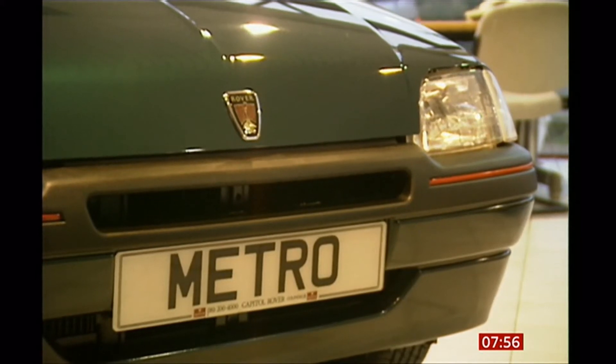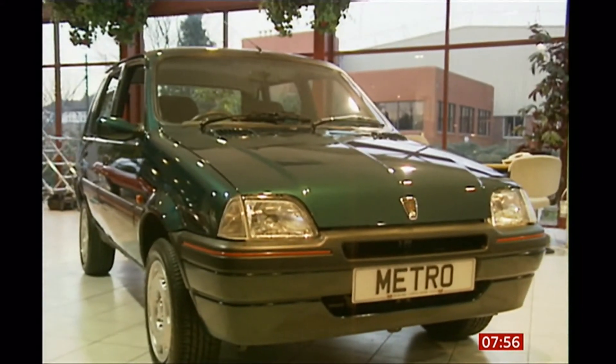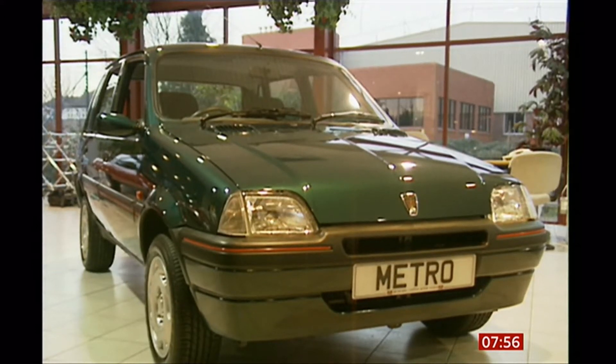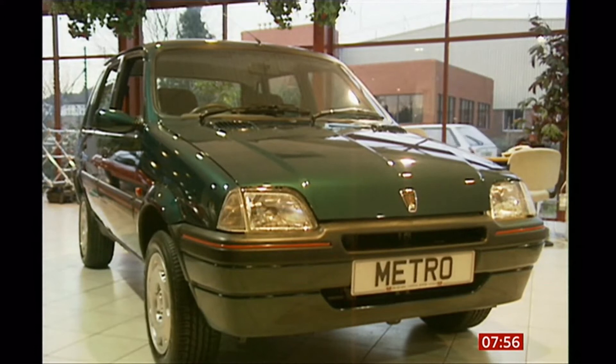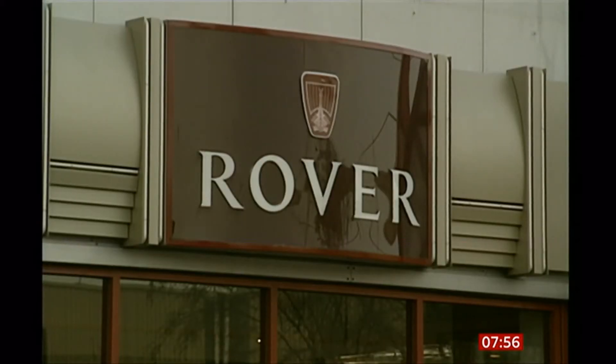You have to put it in context with what else was around at the time. When it came out, it was actually a really great car — spacious, economical, up with the best the Europeans could provide on the market. But of course, anybody who knows anything about BL will associate it with poor quality, and it got a bit of an unfair reputation, probably given the number that actually made it onto the road. It's great that people see it a little more fondly now, as 40 years have passed.